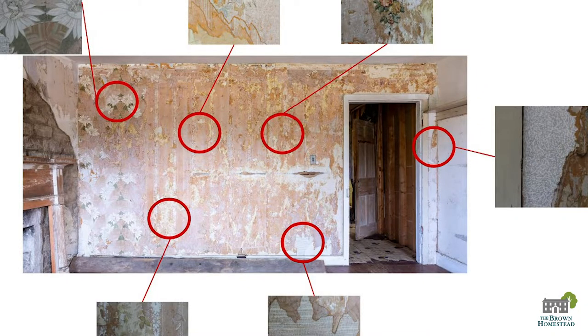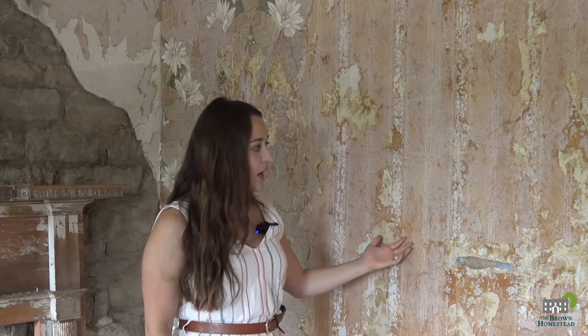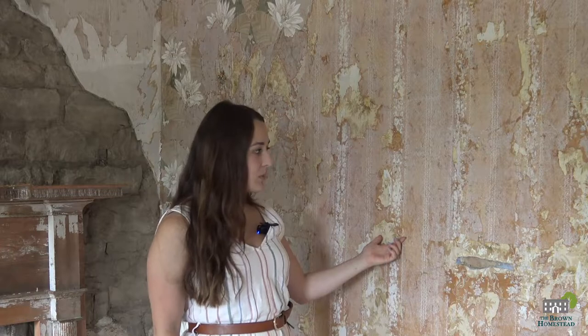I've created a graphic that will show where each layer is visible. Due to the condition of the wall, we are assuming that we'll be able to remove a good size fragment of each layer, so that we will have a good example of each pattern that is on the wallpaper.